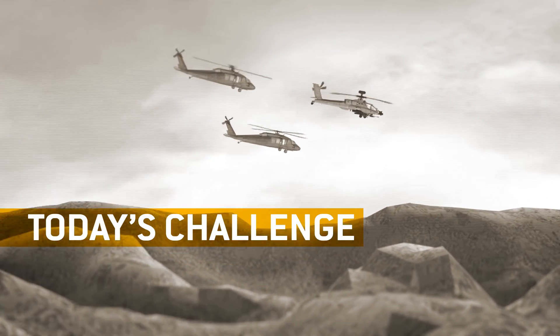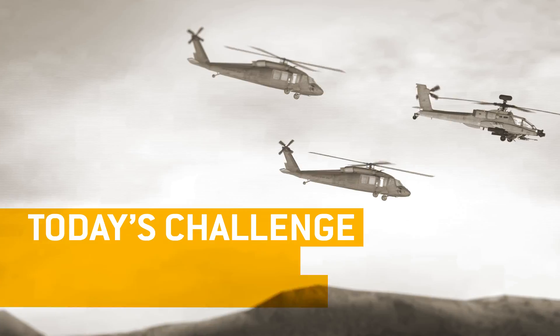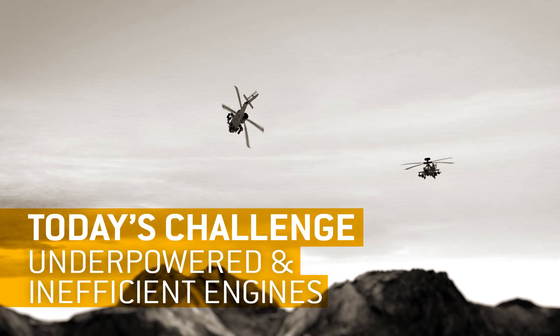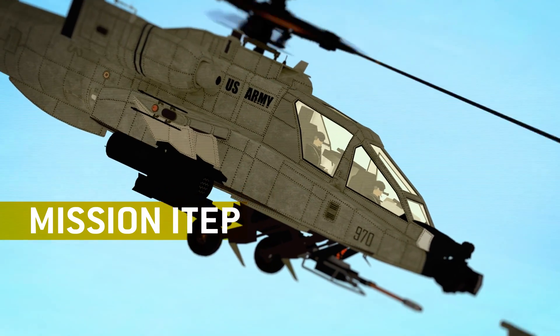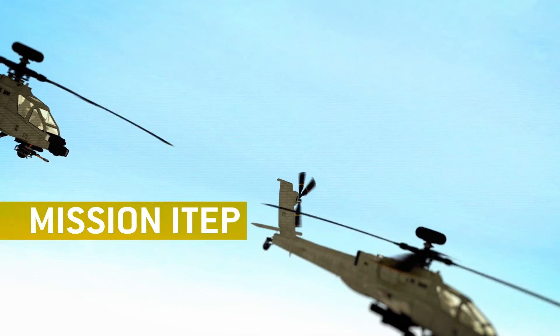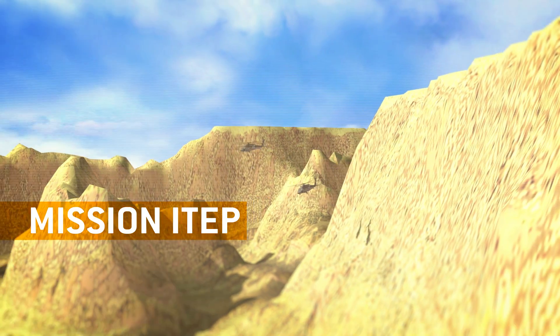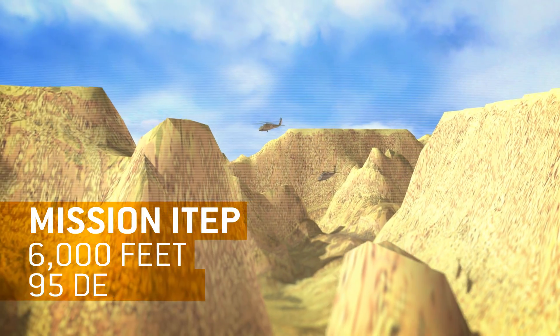Today, our troops fly into battle aboard Blackhawks and Apaches that are underpowered in high and hot conditions, and use too much fuel. It's why the Army created ITEP, the Improved Turbine Engine Program, to dramatically increase power and fuel efficiency, especially in high and hot missions at 6,000 feet and 95 degrees.